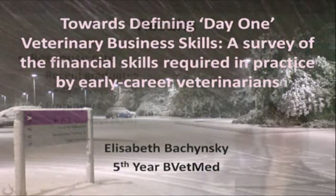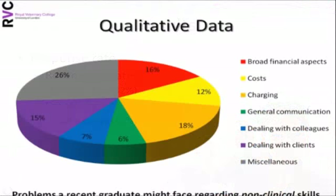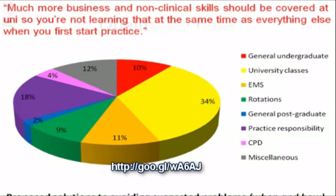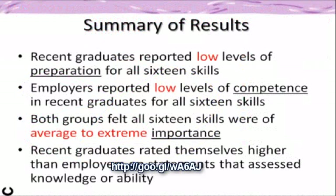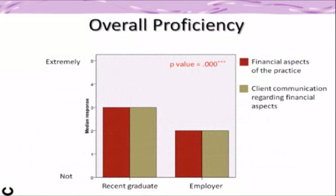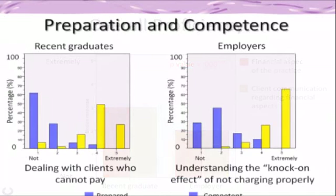Here's a summary of some of her findings. The problems identified by graduates included their poor knowledge of general practice finance — specifically practice costs, charging for professional services and product sales, and communication with colleagues and clients. Employers and employees specifically referred to new graduate competence at dealing with clients unwilling to pay and understanding the knock-on effect of not charging properly.